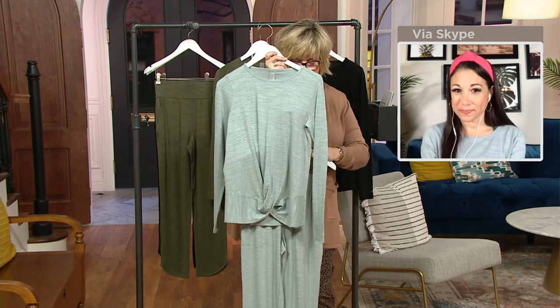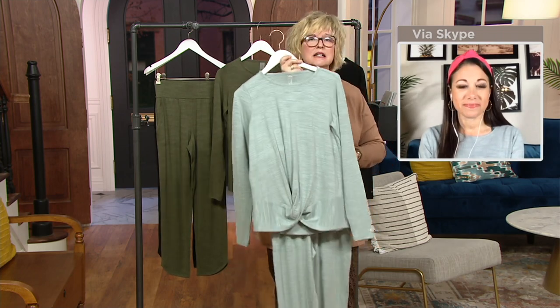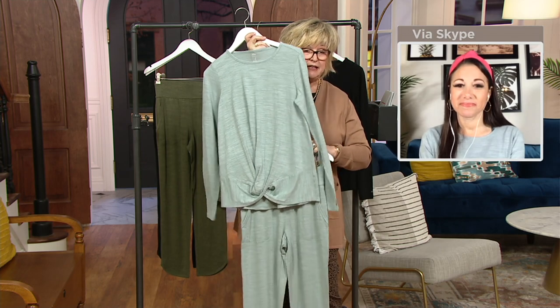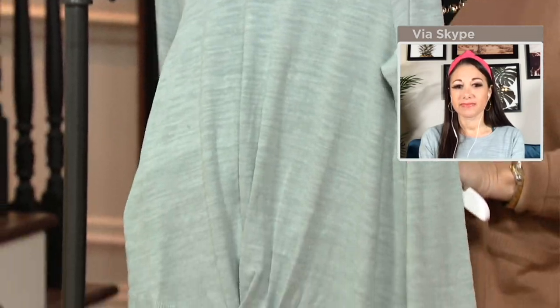You saw Ashley, who is 5'7" and wearing the extra extra small — she's in both pieces. We are going to present the matching pants coming up next. If you want the whole look, stick around because we'll have the same fabric in the pants, and they are also brand new and really cute.